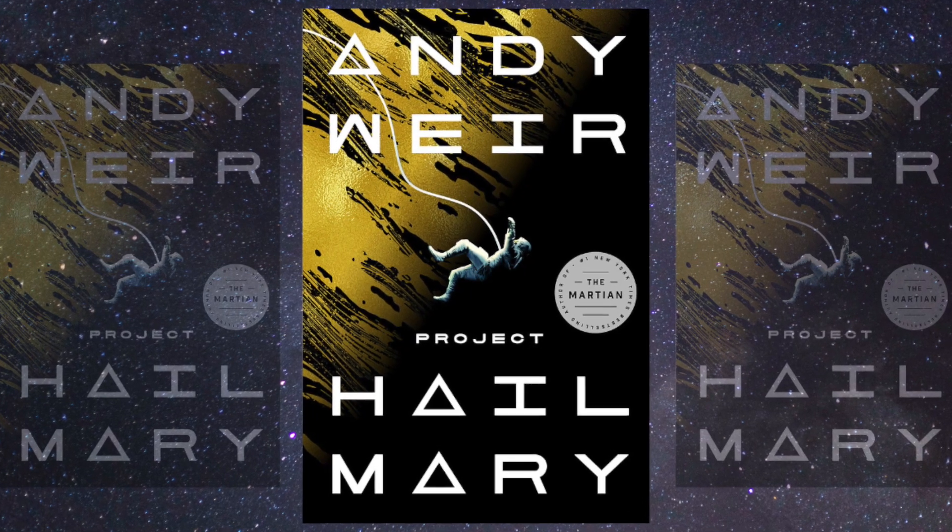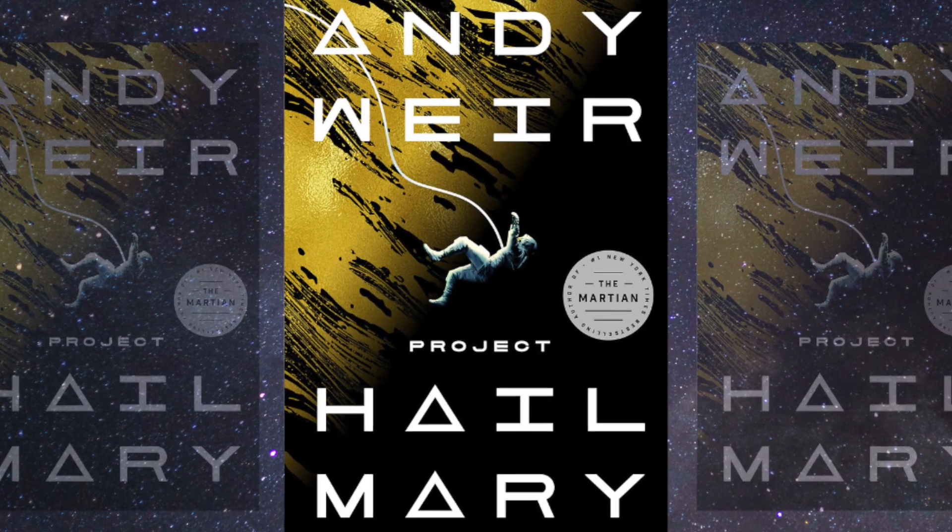Yes, I have read Project Hail Mary. If I remember correctly, it's Andy Weir — the guy who wrote The Martian — a very good book. I think they're making it into a movie as well. There is some extraterrestrial stuff in this one; it's very interesting and very cool, and it's very trippy when you first get into it the first couple of chapters.